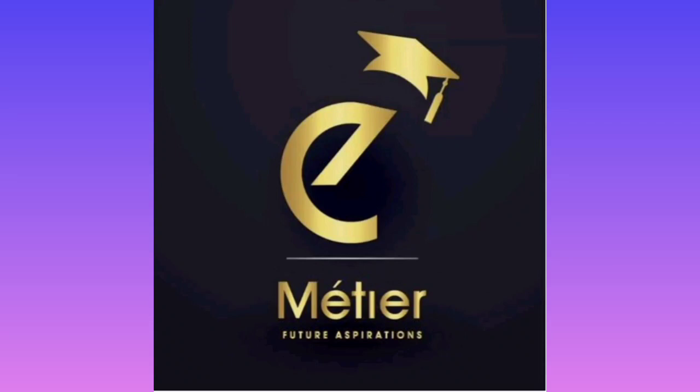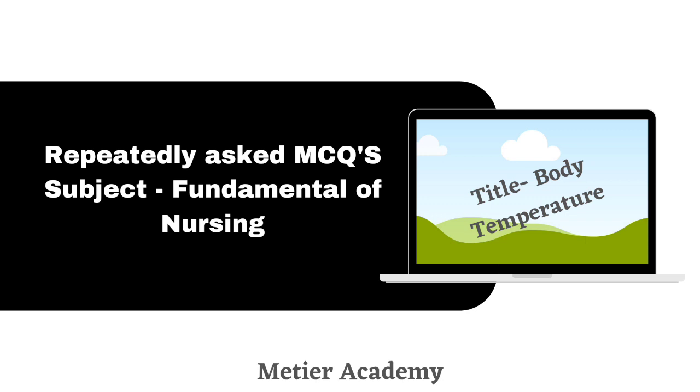Hello guys, Vanakkam and welcome to Meteor Academy, one of the leading academies in training nurses in their competitive exams as well as IELTS and OET training. Today we are going to discuss fundamentals of nursing, and the title is body temperature. This video will give all the important previously asked solved questions from body temperature, covering all important questions with rationale, which will be very useful for writing and clearing the exams. Let's begin the session.